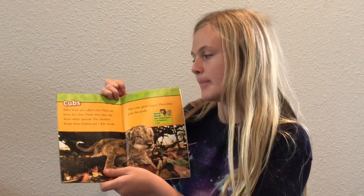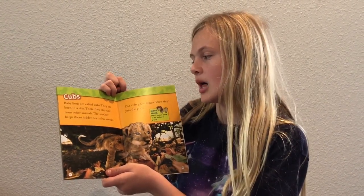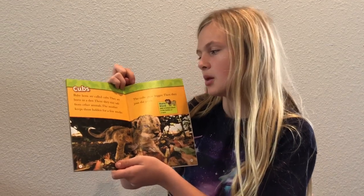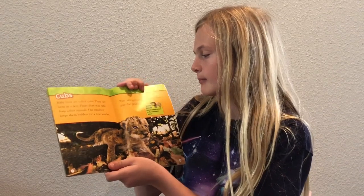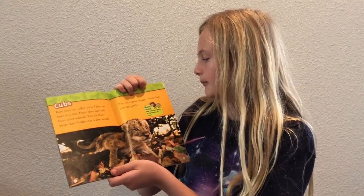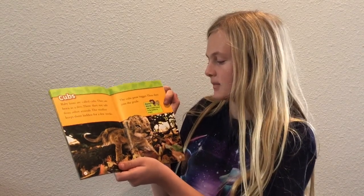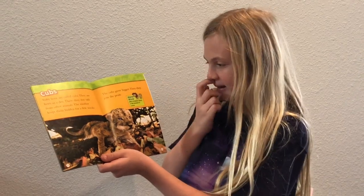Cubs — baby lions are called cubs. They are born in a den, where they stay safe from other animals. The mother keeps them hidden for a few weeks. The cubs grow bigger, then they join the pride. Den means a hidden place in the bushes or a cave.